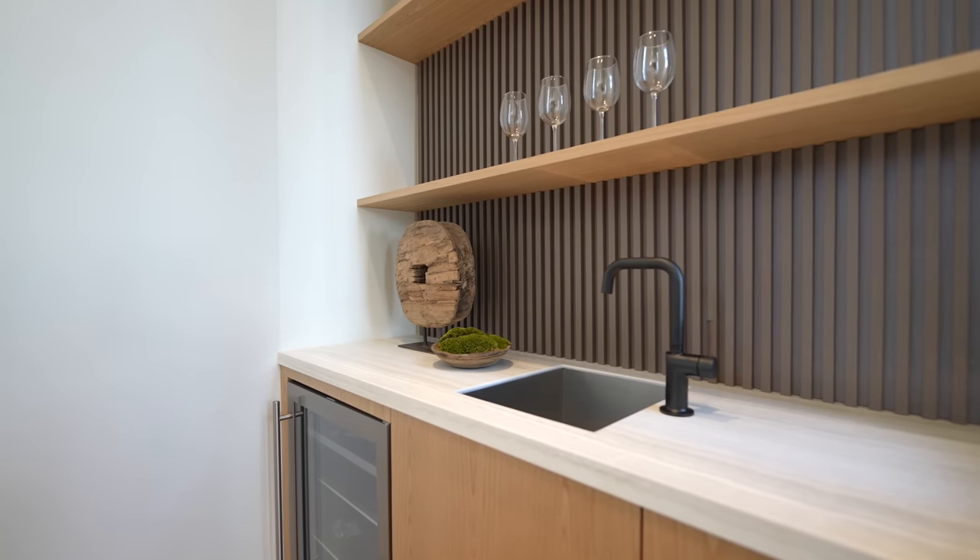That's all for the lower floor. Heading up the wooden floating staircase we've made it to the top level of the property. You've got this open atrium overlooking all of Bel-Air, Los Angeles — such a great view to see every time you come up the stairs.